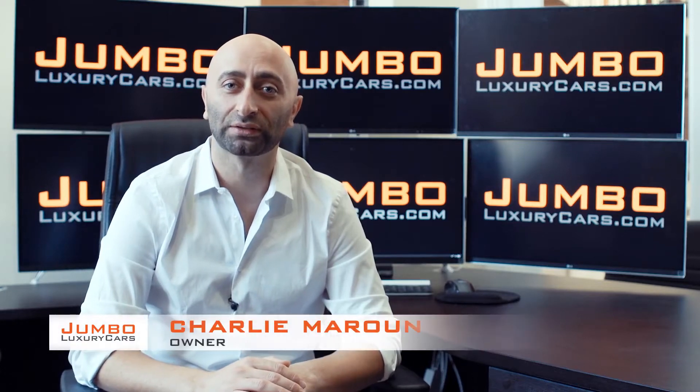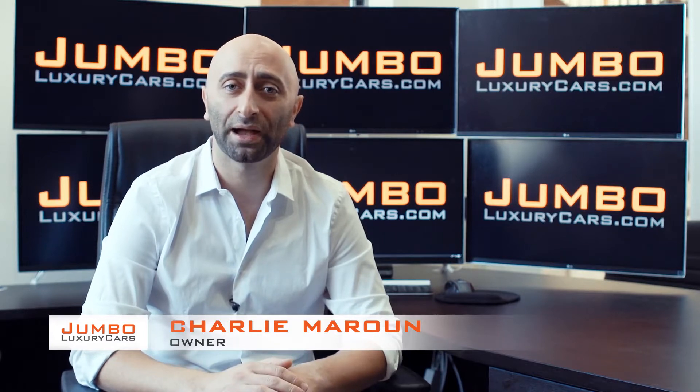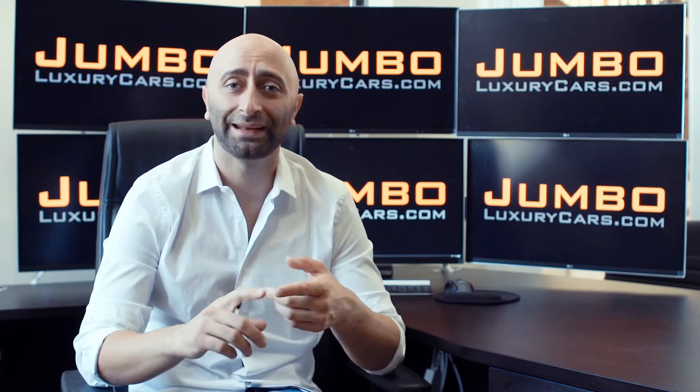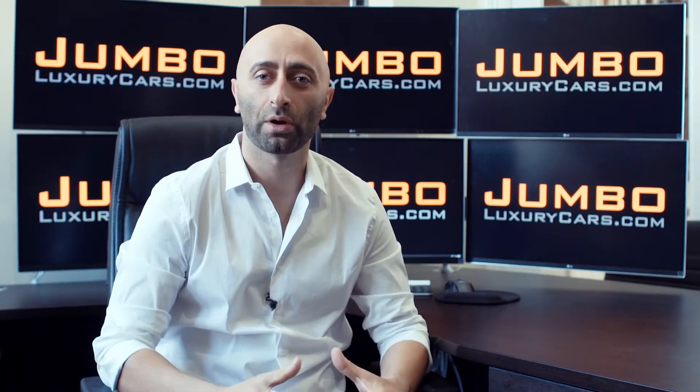Hi guys, this is Charlie, owner of Jumbo Luxury Cars. Thank you for clicking on this video. What you're about to see is a full unbiased transparent walk around of any wear and tear on this vehicle. We're going to show you dents, scratches, tire tread, and any lights on the dash. We do this to show transparency in our dealership.